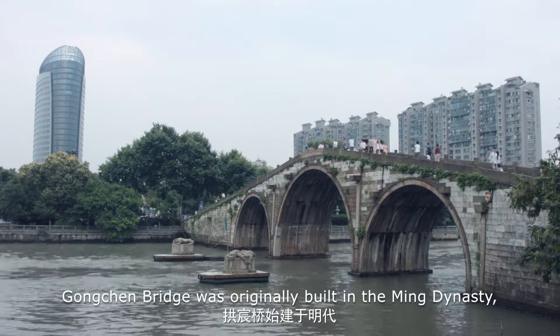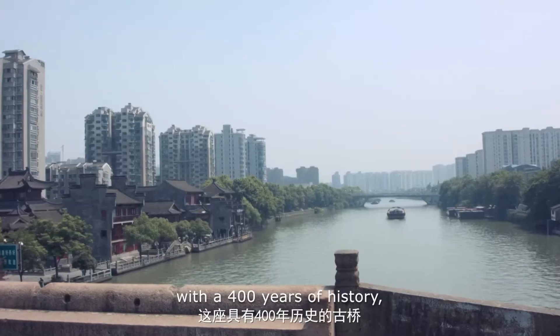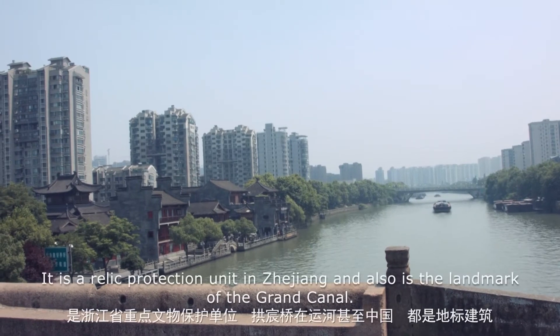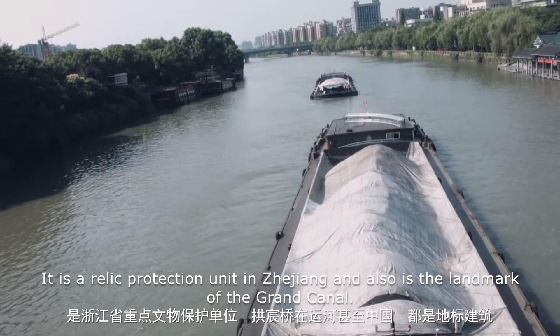Gongchen Bridge was originally built in the Ming Dynasty with 400 years of history. It is the biggest stone arch bridge existing in Hangzhou, a relic protection unit in Zhejiang and also a landmark of the Grand Canal.